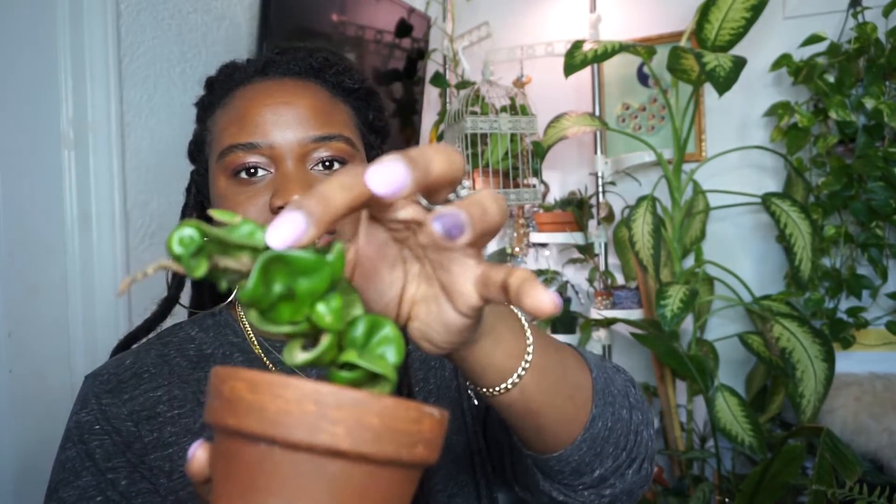This is another one of my Hoya Carnosa Compactas — I did say I have a lot of these. I love them so much. This one was another gifted one from an awesome individual from Facebook. She sent me this during my whole Carnosa ordeal and I'm super grateful and thankful about that. It's beautiful — it's pushing out new growth, which I'm so happy about because it's been quite a long time that this thing was just not doing anything.